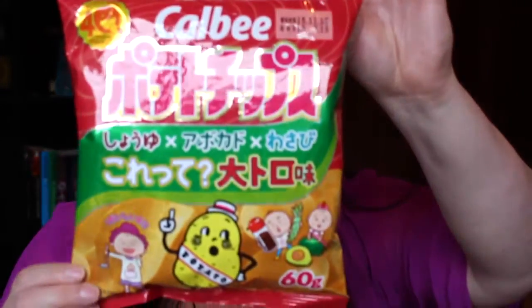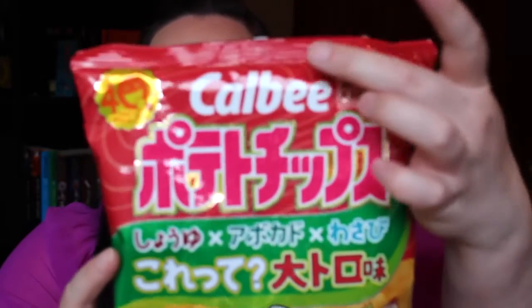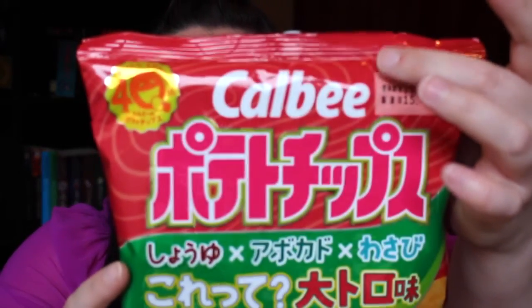So the first item is this - the potato chips fatty tuna flavour. Tuna flavour? Interesting. This comes in the small box and it's actually from pretty much my favourite brand in Japan. It's from Calbee. I love their foods.